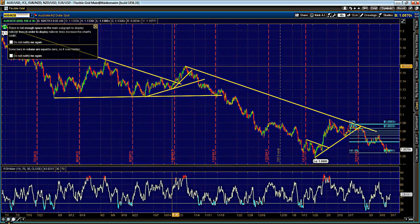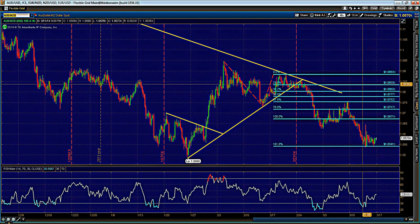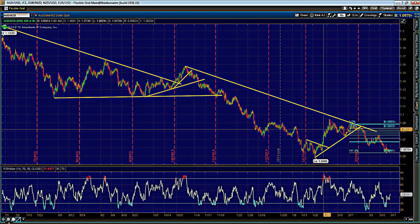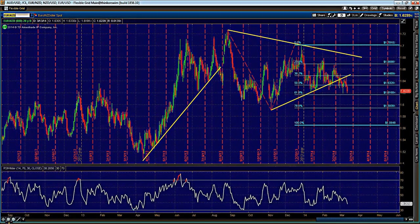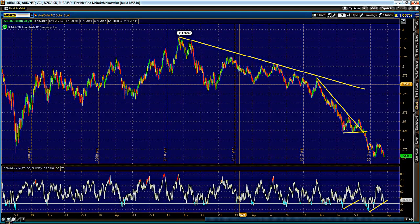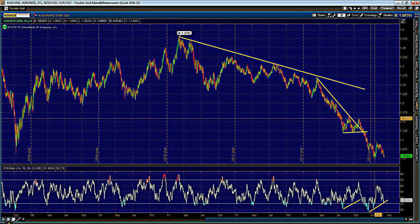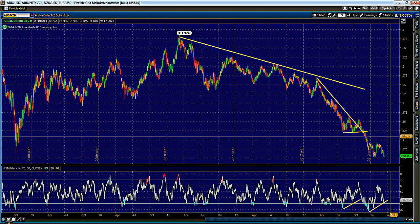Another interesting Kiwi cross setup is the Aussie/Kiwi. It is holding the 161.8% Fibonacci extension. Near the open I will be looking for longs first, targeting 1.0750 and then a breakout exposing higher levels. The Aussie/Kiwi has been in a downswing for quite some time and in my opinion is largely due for a correction. With the 161.8% holding and our bullish viewpoint, we'd like to get long and even look for a larger push higher into the 1.2000 zone — that may take a couple of weeks.